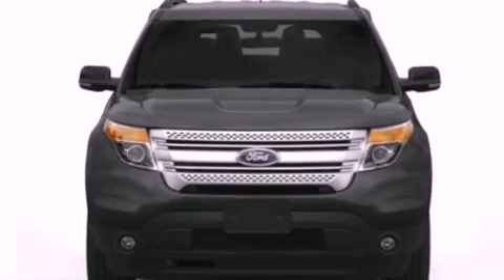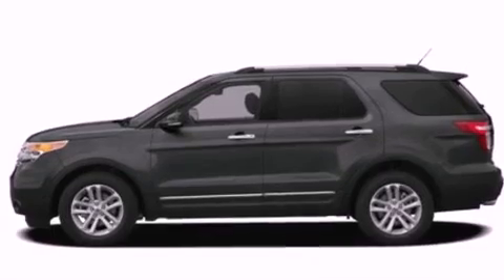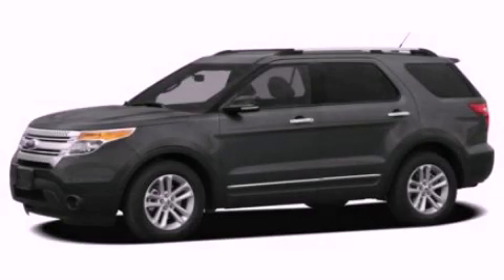Additional features include 17-inch wheels, a rear spoiler, an anti-lock braking system, air conditioning, and roof rails. Call or visit us right now and arrange your test drive today.